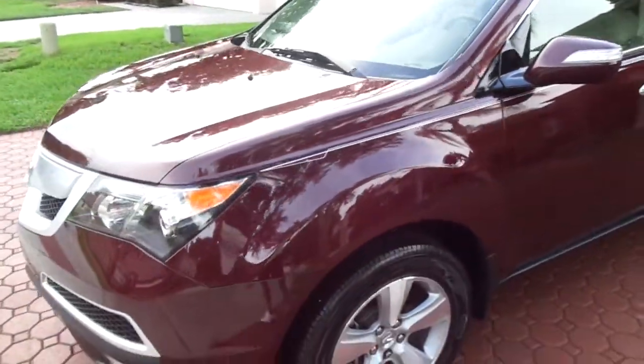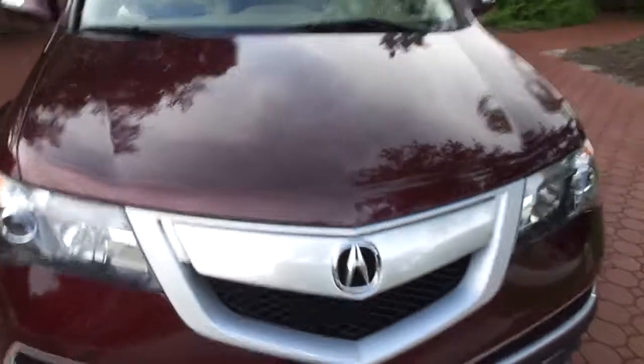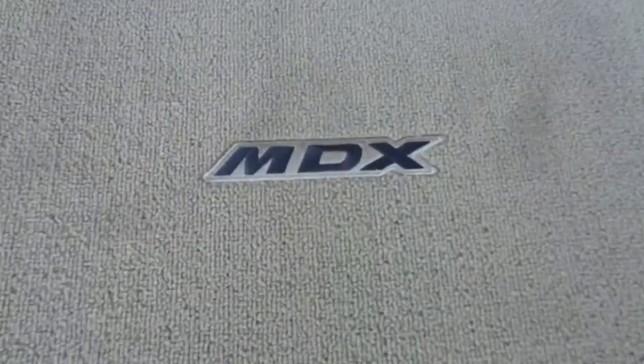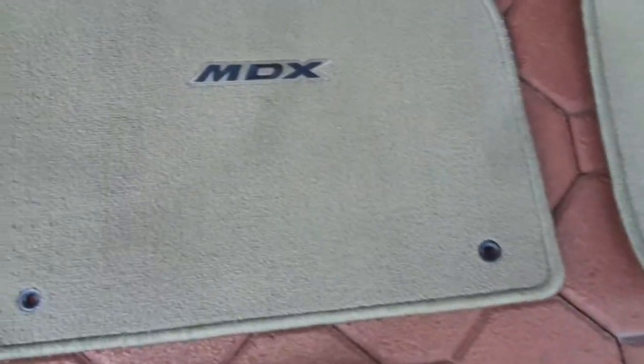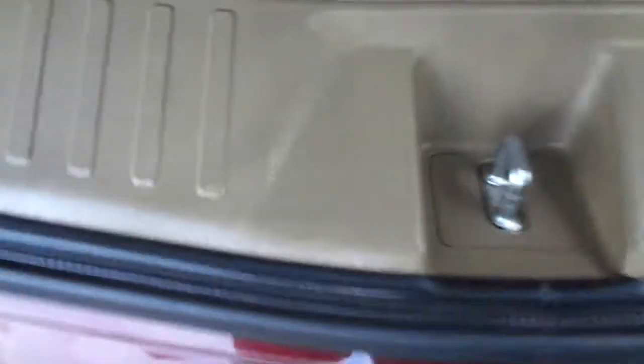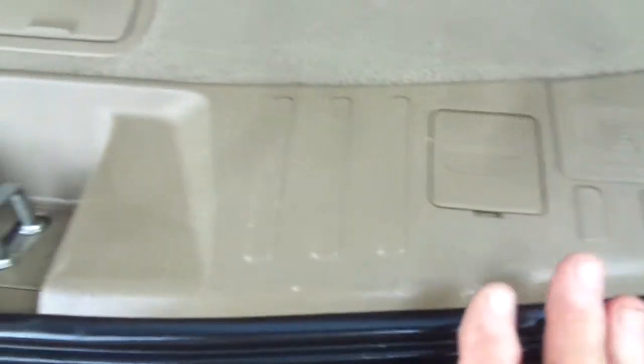It just runs, rides, and drives like it did new. Not a mark on the wheels. The exterior is just as good as you can get — a beautiful color. You're going to get all the keys that came with it, all three of them, all the books, owner's manuals, and the carpeted floor mats. These are the original floor mats — I really don't believe they ever had a passenger in it. Even the driver floor mat is just immaculate.